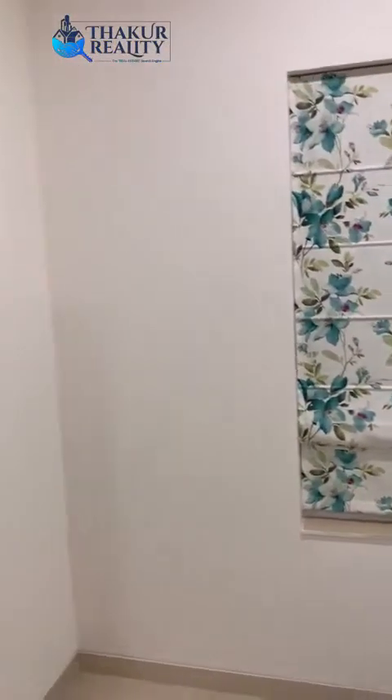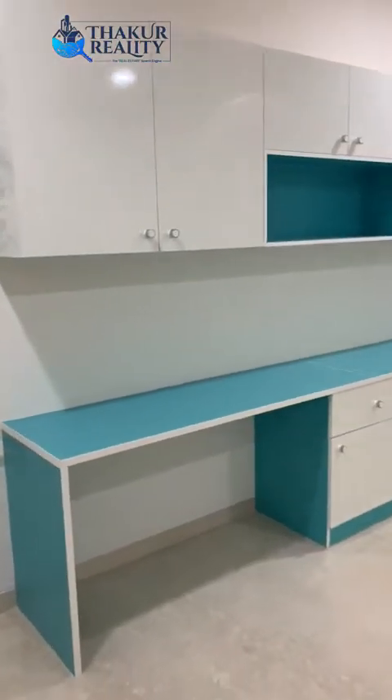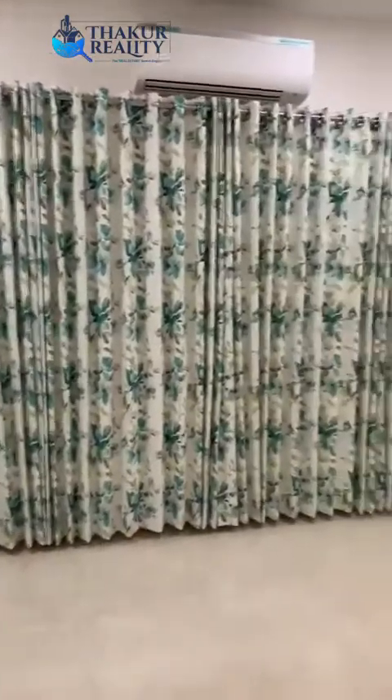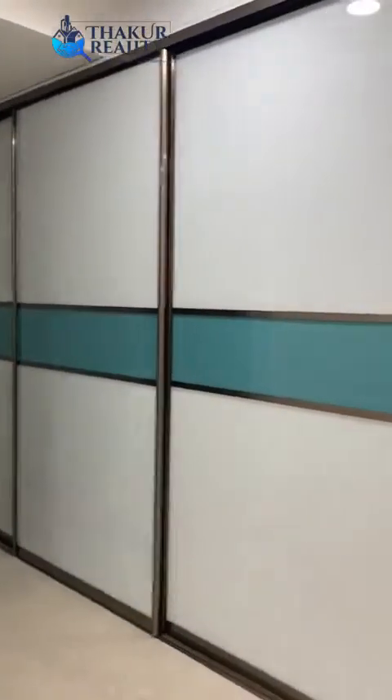This is a little bit colorful — it's the kids' room. This is the study for the kids. And this is the bed area for the kids, and these are again sliding closets in this bedroom.